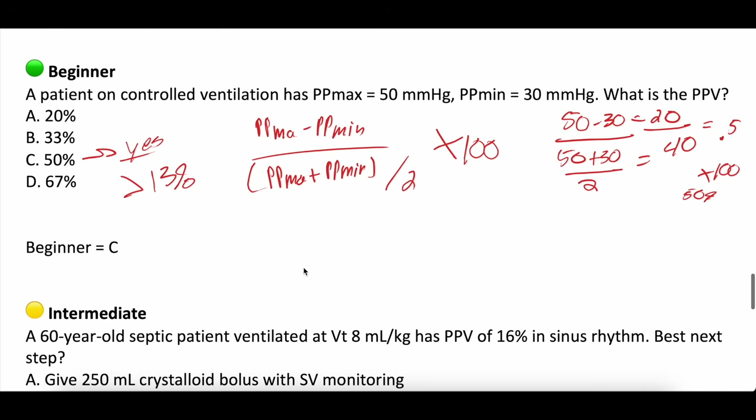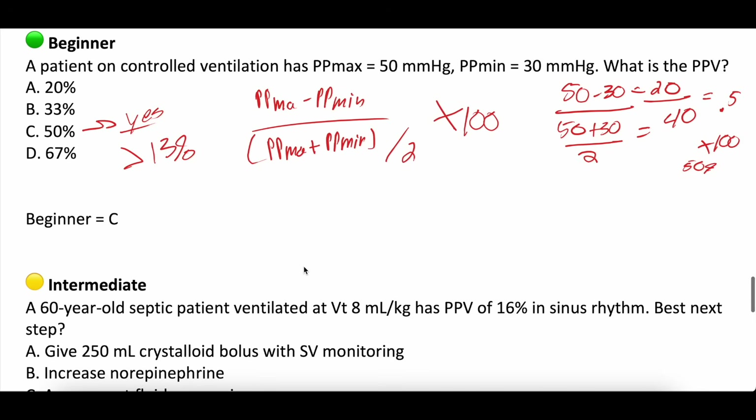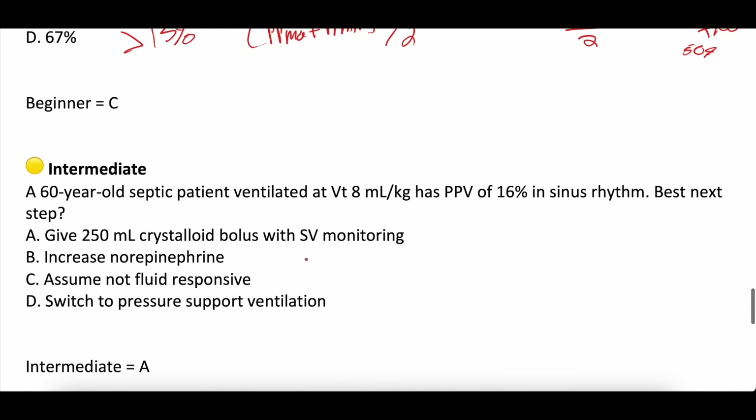Question two, intermediate: a 60-year-old septic patient ventilated at 8 cc's per kg has a pulse pressure variation of 16% while in sinus rhythm. What is the best next step? A: give 250 cc's of crystalloid with continued monitoring. B: increase their norepinephrine. C: assume they're not fluid responsive. D: switch to pressure support ventilation. The answer is A — because pulse pressure variation is greater than 13%, implying they're probably fluid responsive. Try a small volume bolus and keep monitoring.